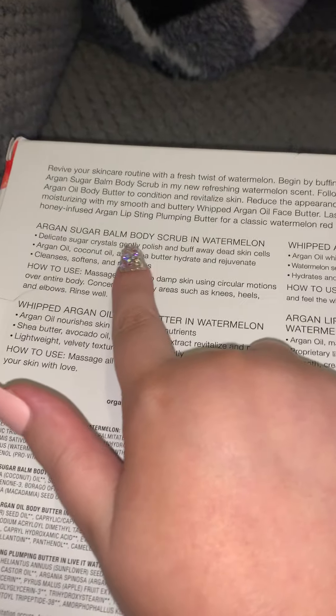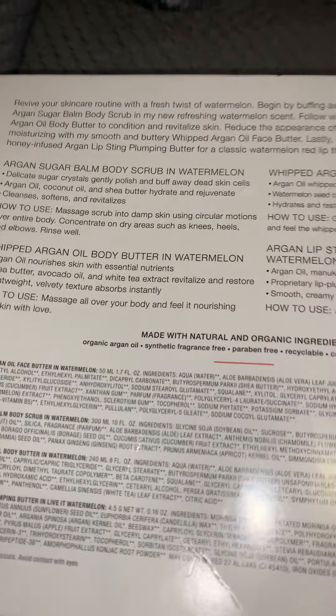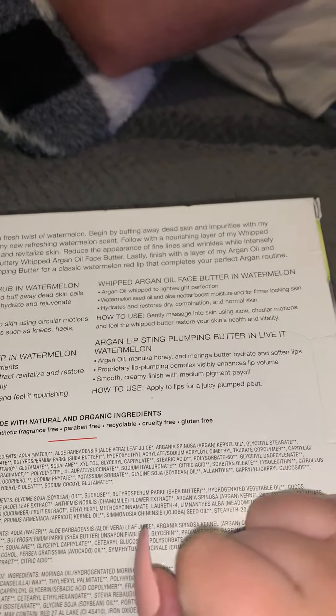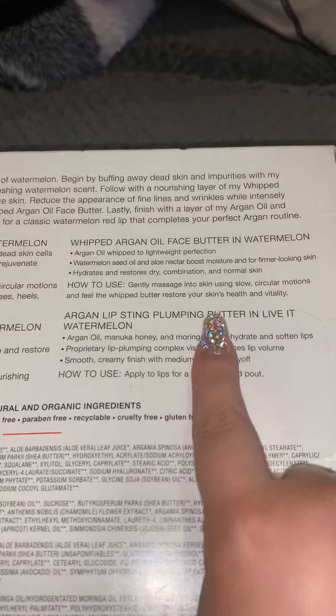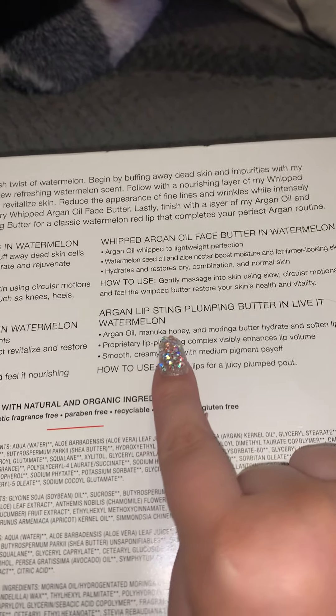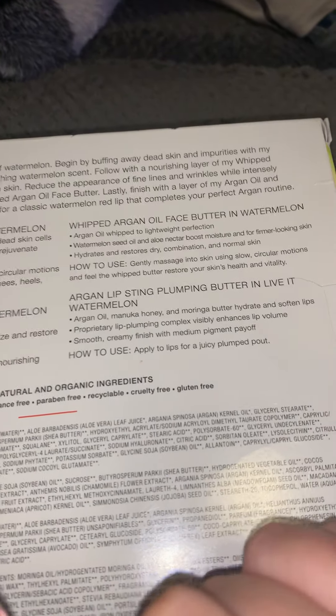I just wanted to see if it said anything about the prices on the back, but it does not — it just tells you what comes in the set. It comes with the Sugar Balm Body Scrub in Watermelon, the Body Butter in Watermelon, the Face Butter in Watermelon, and the Argan Lip Sting Plumping Butter in Live It Watermelon. The ingredients include argan oil, Manuka honey, and Moringa butter.